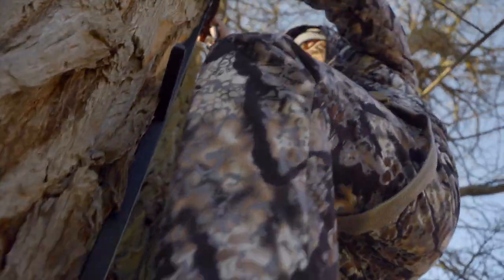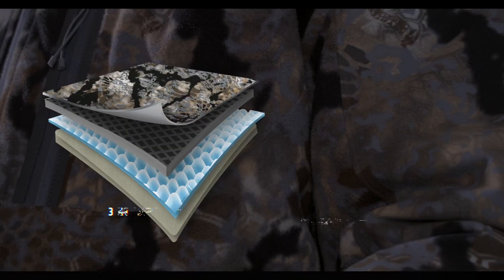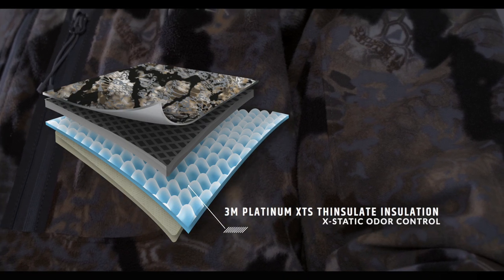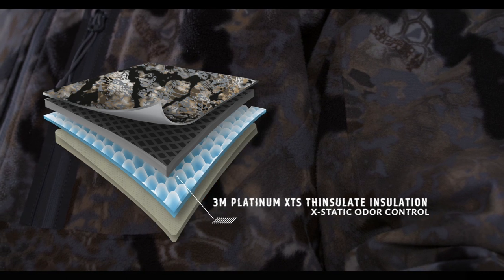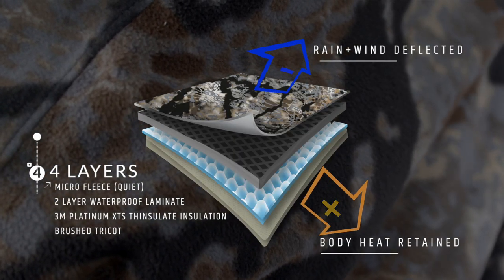The Kryptek Vellis system utilizes 60 grams of 3M Thinsulate odor-resistant synthetic insulation to keep you warm on those long cold days. 100% polyester microfleece outer shell silences your every move.